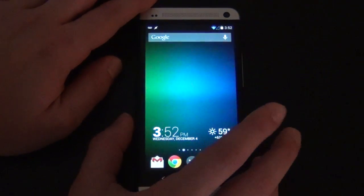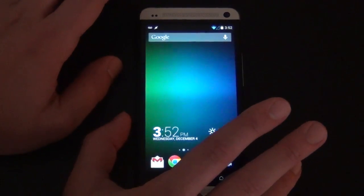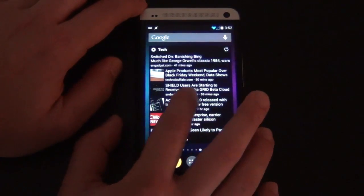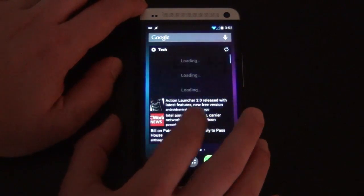I've already got everything all set up. I've actually been using this ROM for probably about two weeks. And I must say, it is pretty smooth, pretty awesome, and no real complaints, actually.